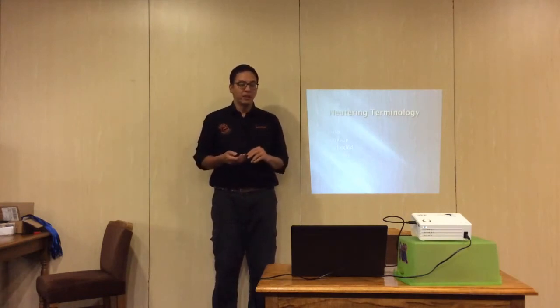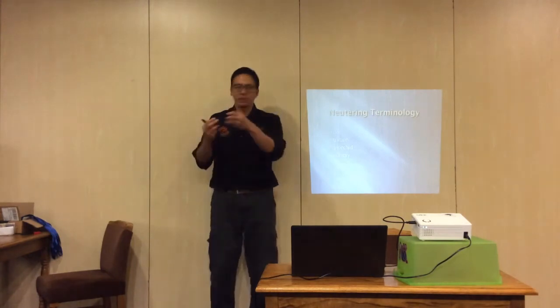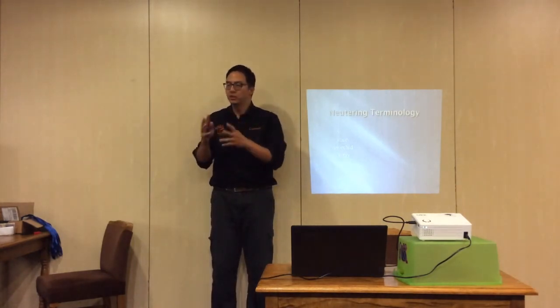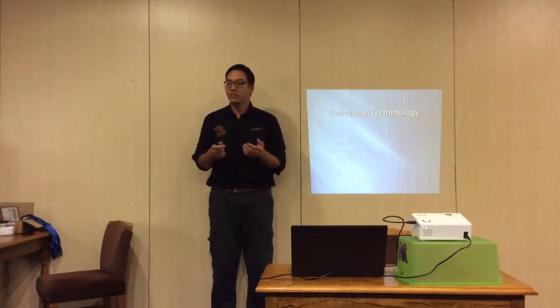Vasectomy — we hear that in human terms, 'going for the snip.' What they do is tie back the tube that passes sperm from the testicle to the outside world. They don't actually castrate the animal; the testicles remain and still produce hormones — it's just the tubes that are tied back. This is very uncommon in dogs in the UK. The more common application is in ferrets, where vasectomies are performed.